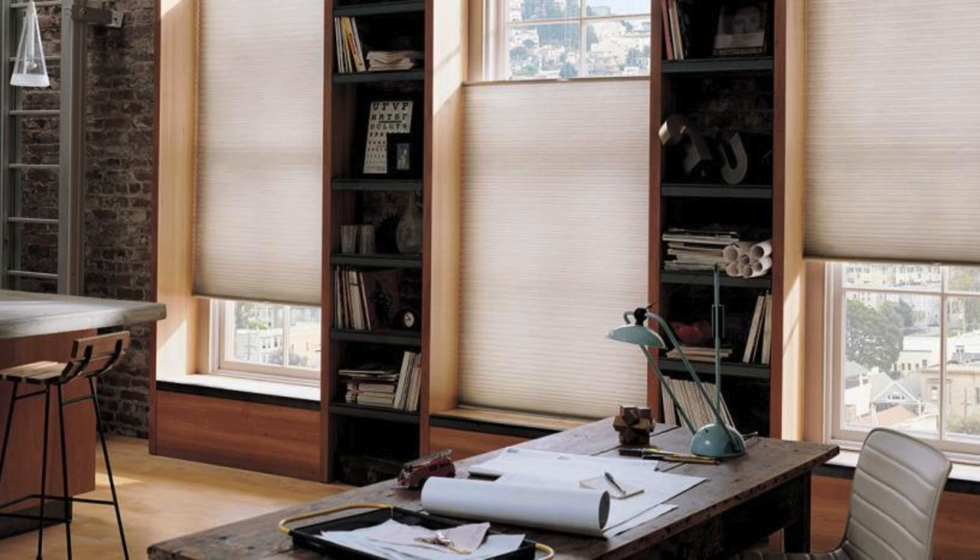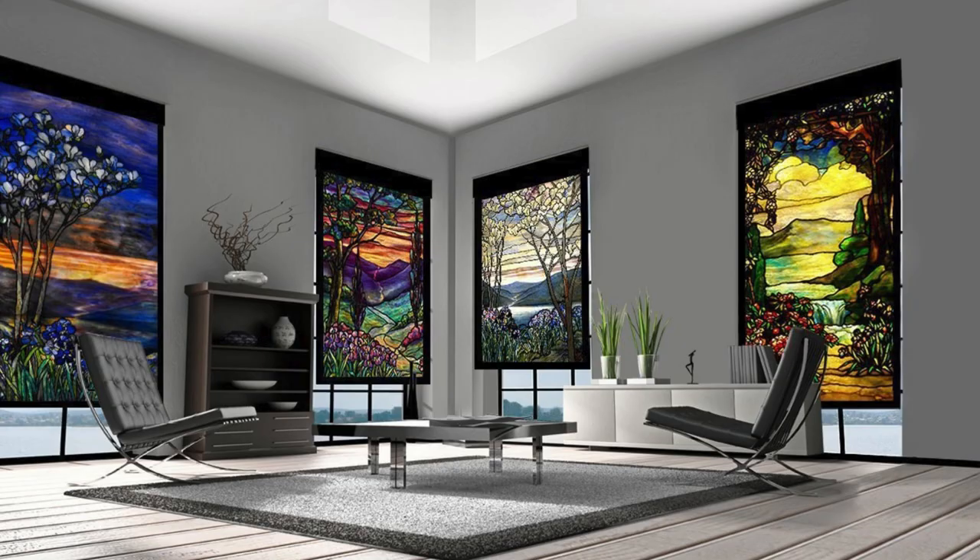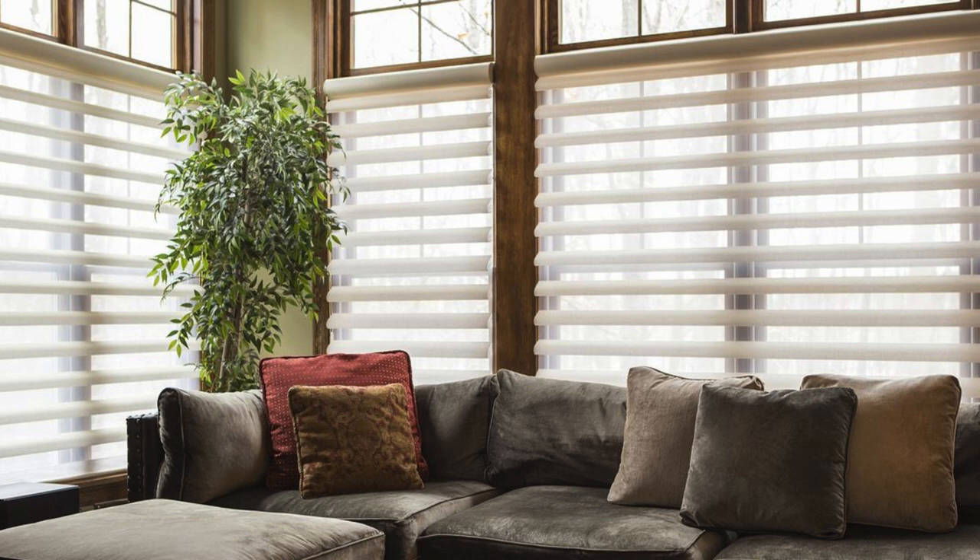Bamboo blinds, crafted from natural materials, bring an organic and eco-friendly element to living spaces. Their earthy texture and warm tones make them a popular choice for those seeking a connection with nature in their interiors.